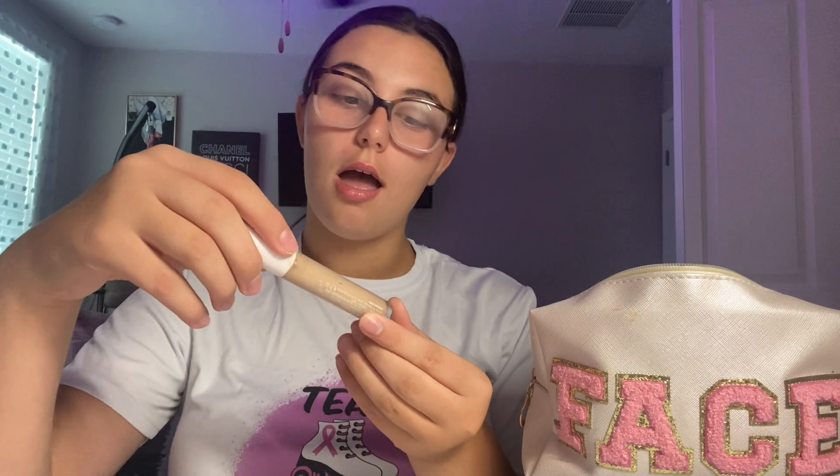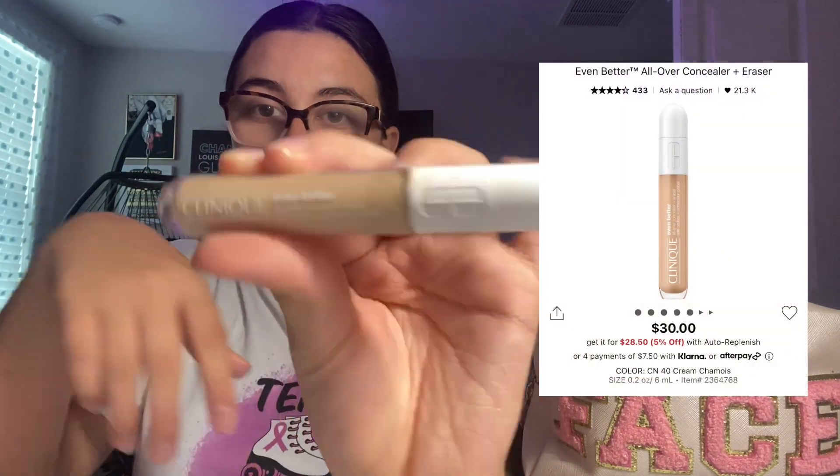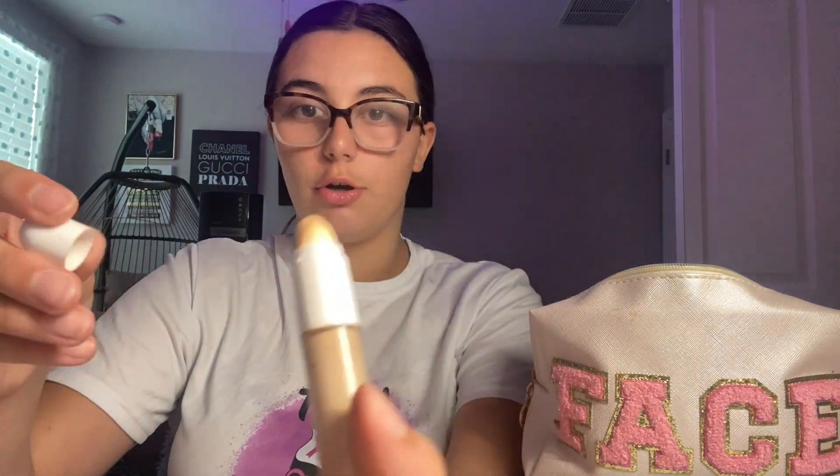Here's the Clinique Even Better Concealer — it's really good for traveling and stuff. If you don't bring a beauty blender, you can use this. It's really nice because it has a built-in applicator. It's in the shade C40. This was in my last makeup bag video too, but it's really good.